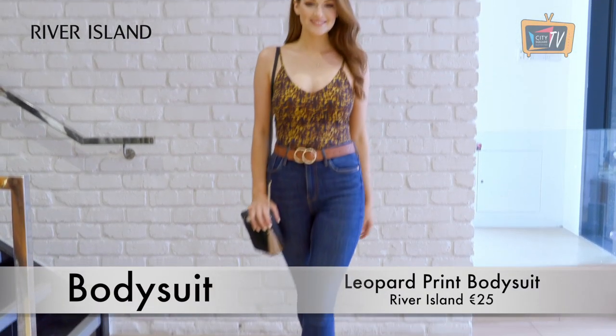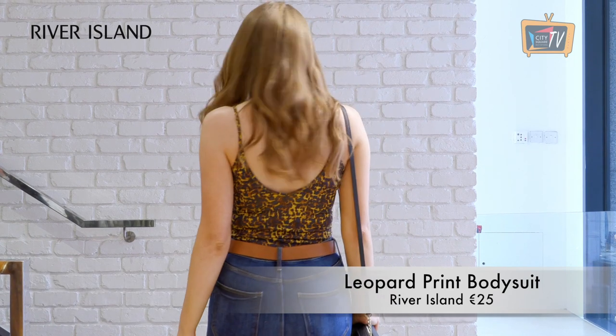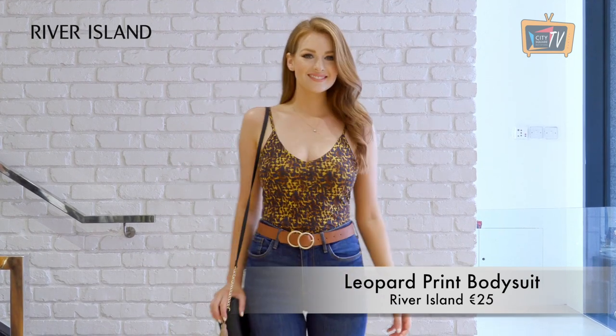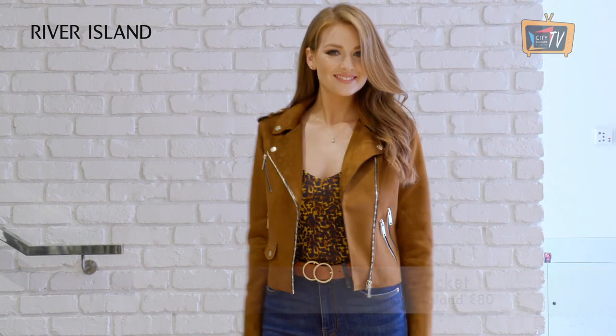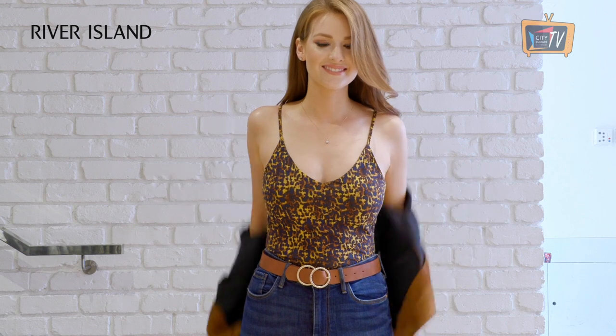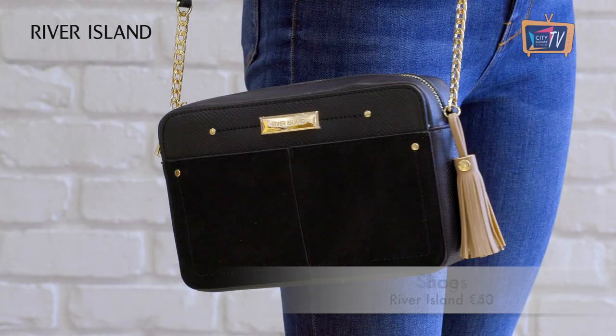A bodysuit and jeans is one of my favourite looks and it's the perfect day to night outfit. I love the leopard print on this bodysuit from River Island. For daytime I've layered a jacket over it, which is also from River Island, and if you end up meeting some friends for drinks you can slip off the jacket for a nice relaxed evening look. We've finished off the look with the Harper jeans and accessories, all from River Island.